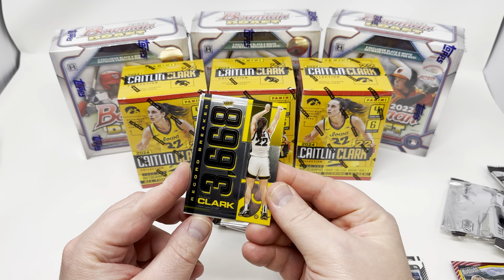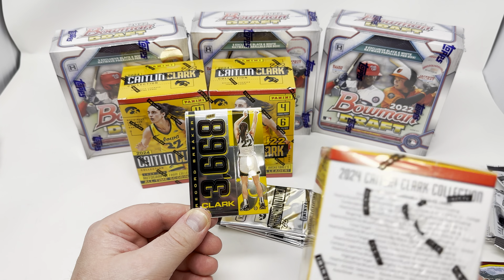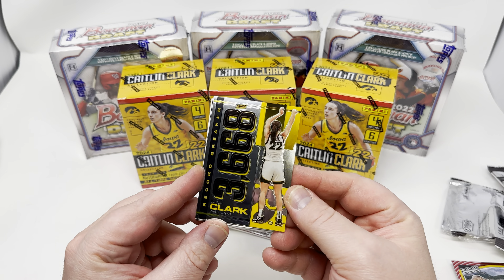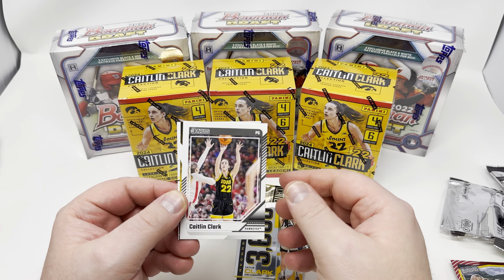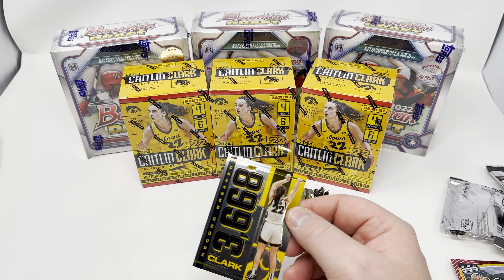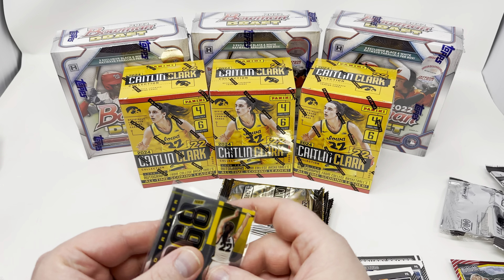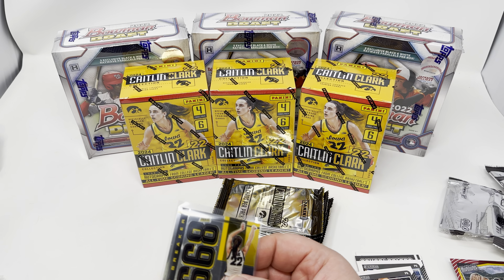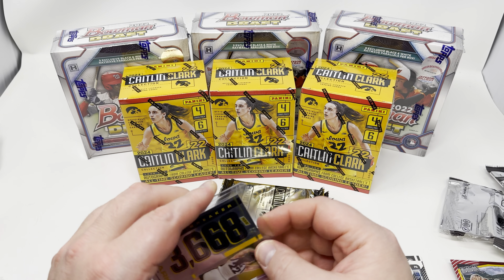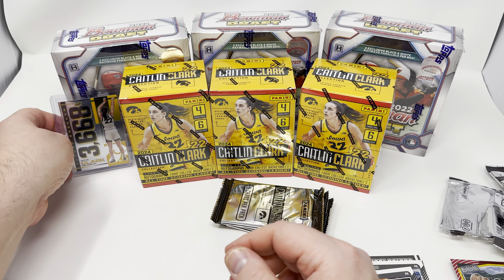Oh, there's another case hit! This is called the record breaker card — there's only one per case, one in 20 boxes. I've hit this card twice now, which is kind of funny. It's a cool card, though. It's not like crazy value — when I first pulled it in my first box I think it went for like $20-$25, and now I think it's going for maybe $10-$15. They're not easy to hit at all.